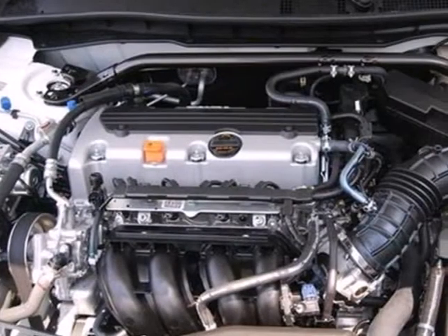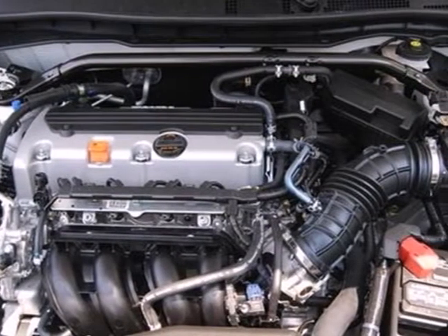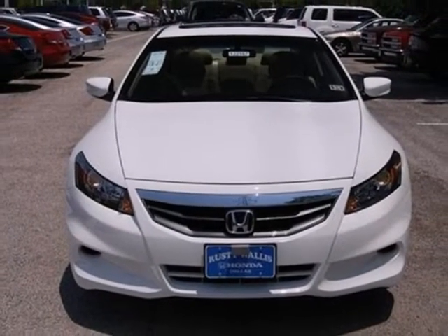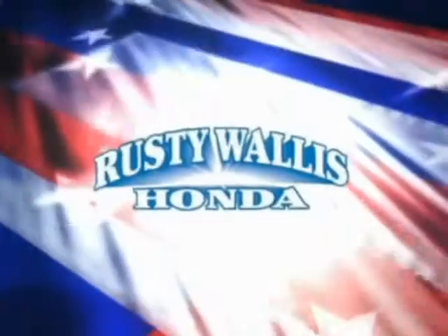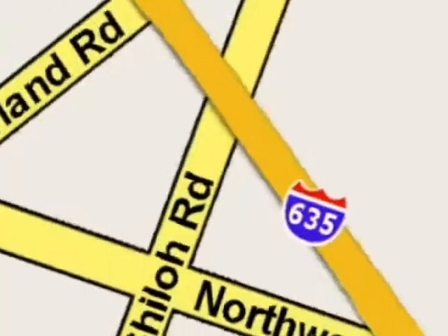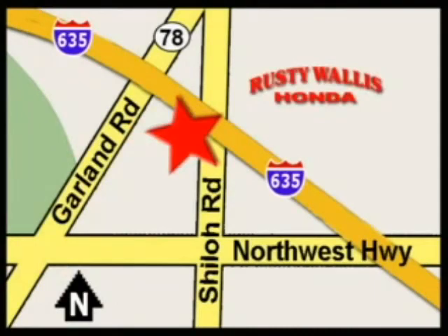For the money, there's no car that brings as much performance, style and safety together in one package as the Honda Accord. At Rusty Wallace Honda, our primary goal is to satisfy our customers. Stop in today. We're easy to find just off I-635 at Shiloh Road.